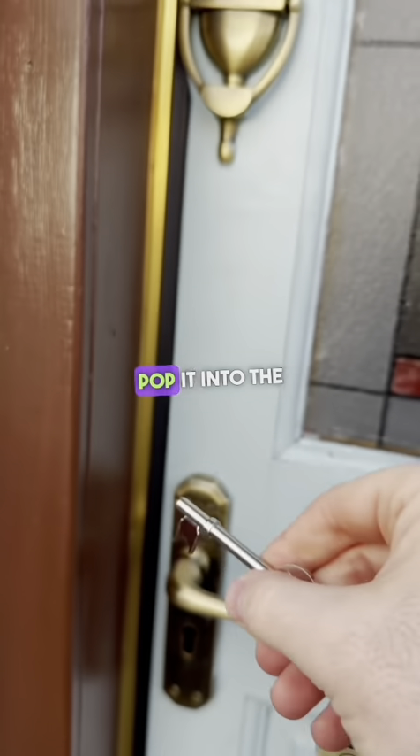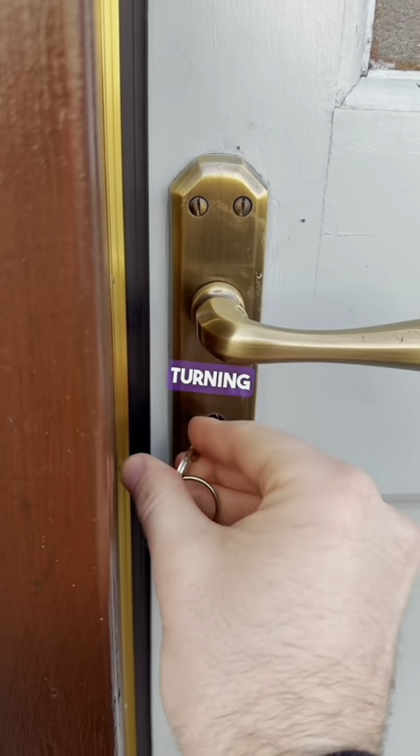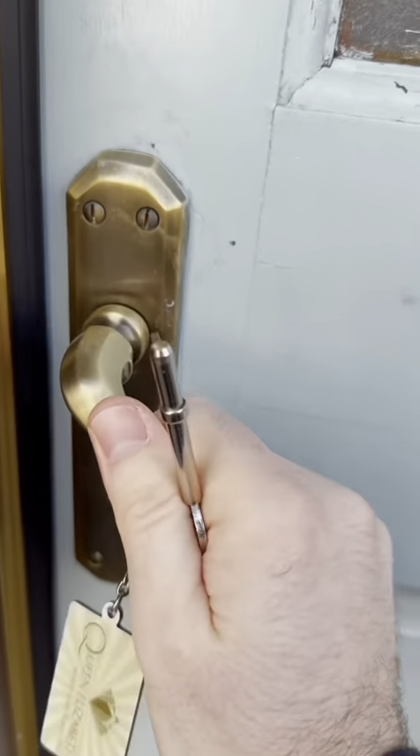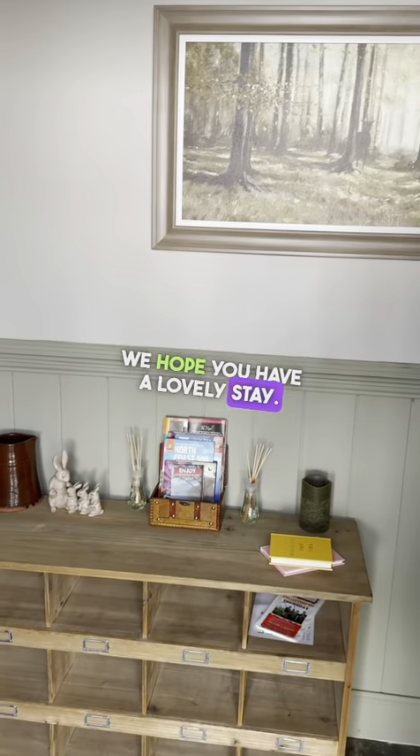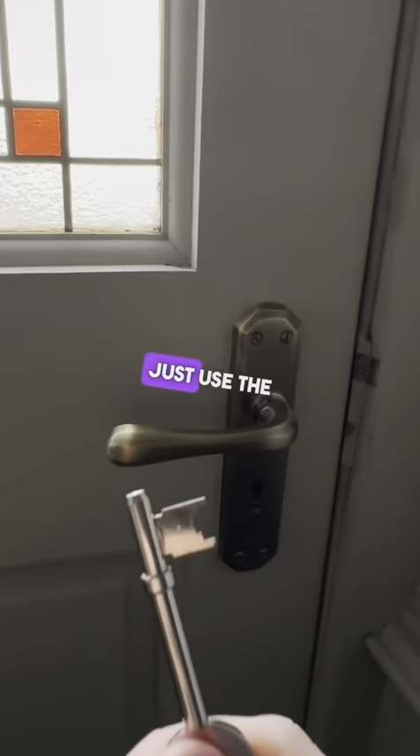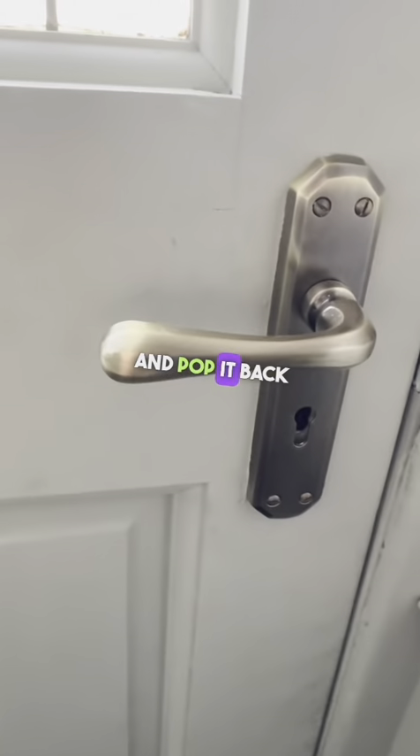Then take this key, pop it into the lock, turning clockwise and that unlocks the door. Welcome to the Craig Rossi Cottage, we hope you have a lovely stay. To lock the door from the inside just use the key and pop it back into the door.